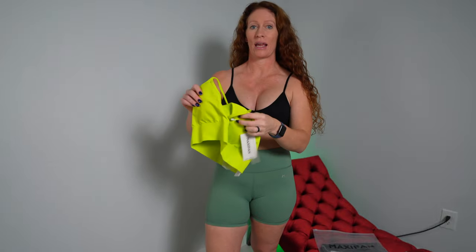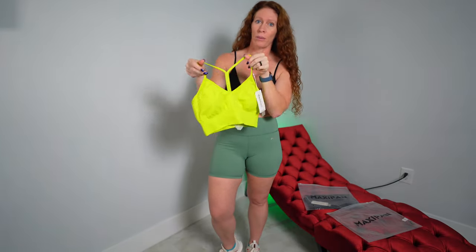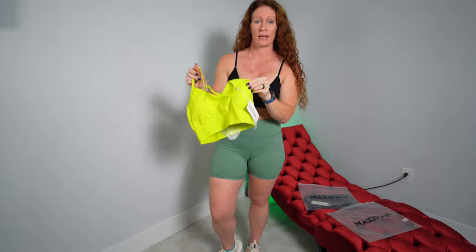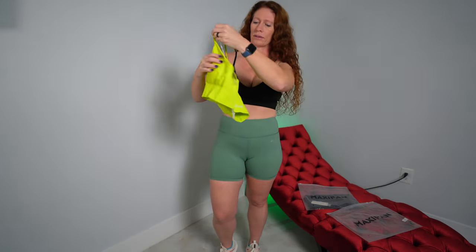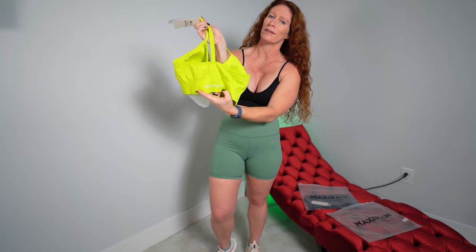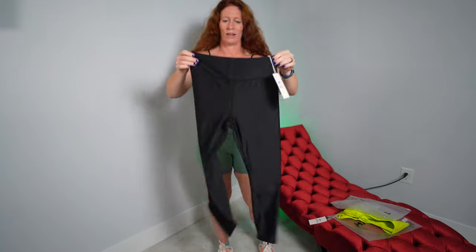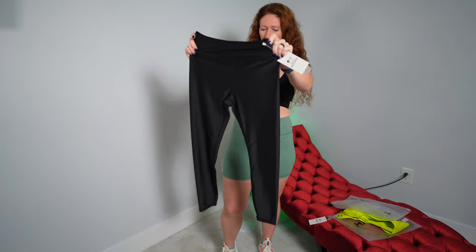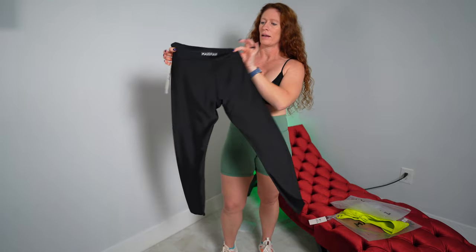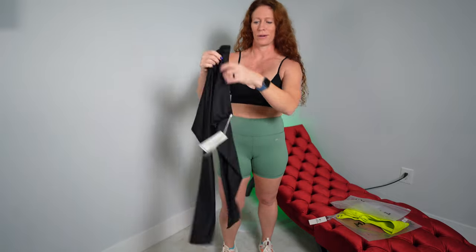This one is the MaxiFan seamless teaback sports bra in yellow — it's almost a neon green which I think is a super sharp, awesome color. It has removable pads and a cute teaback design on the back with the MaxiFan logo in white. The pairing is the MaxiFan leggings made from recycled material. They feel very nice and soft with a smooth, silky feel. I can't wait to try those on.